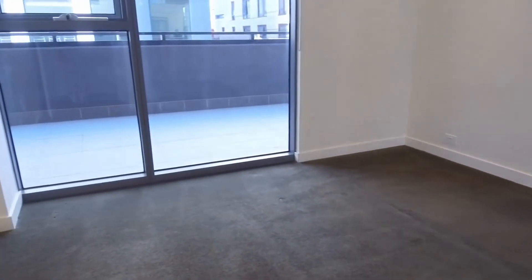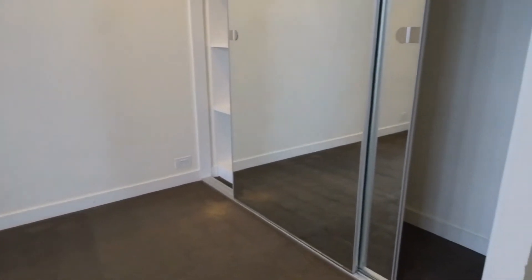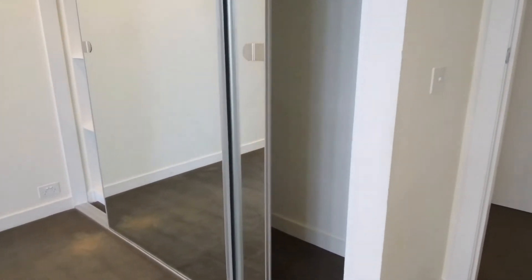Bedroom number one can easily fit a queen size bed. We've also got floor-to-ceiling mirrored robes and natural light coming into the bedroom as well, thanks to access to your balcony.